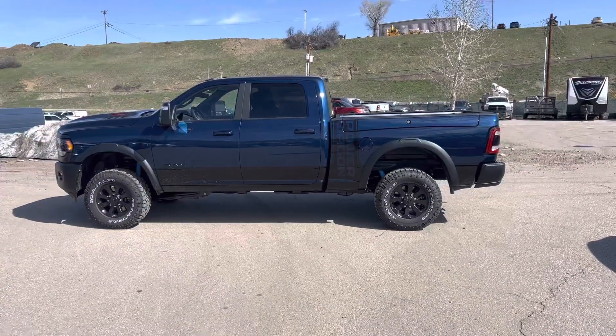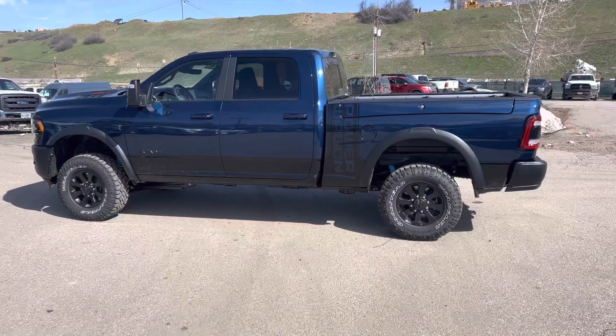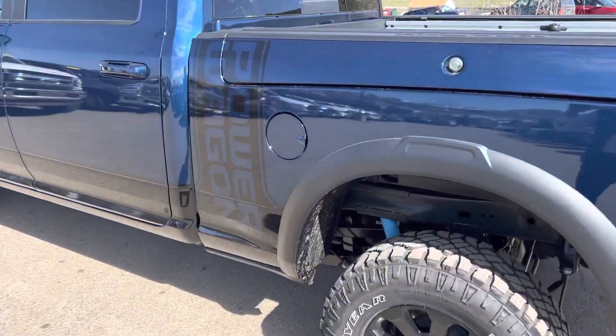Hola, buenos dias, bienvenido a todos. Hey everybody, Robert here at Steamboat Motors. I have right behind me one of the most exciting trucks we've had in a while. This is a brand spanking new 2023 Ram Power Wagon and it's replete with amenities.